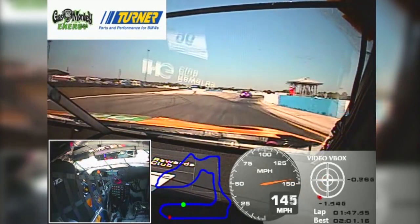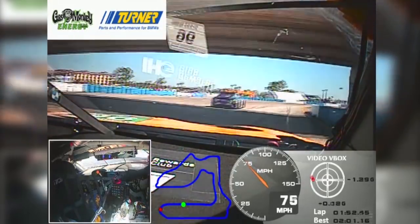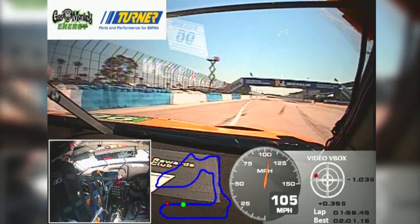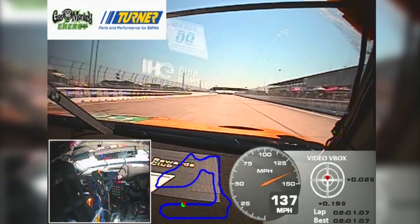At the last corner, turn 17 — world famous, very long right-hander, hard braking into the corner and a lot of bumps. You have many, many lines here, you can stay inside or in the middle. Bumpy exit onto the main straight and we are done — one lap of Sebring.